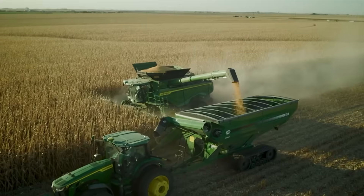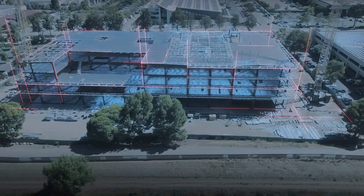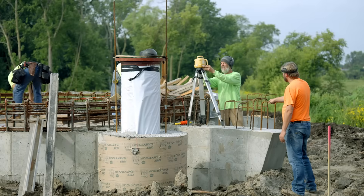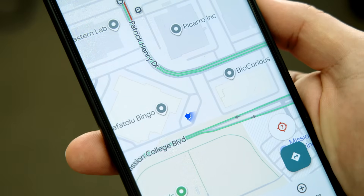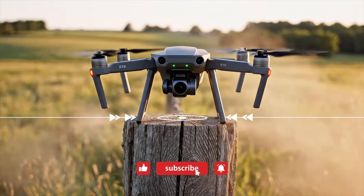That's why RTK is used in precision agriculture, drone mapping, surveying, and construction. In these fields, being close isn't good enough — you have to be exact. So while your phone can get you to the right street, RTK can land a drone on a specific fence post.